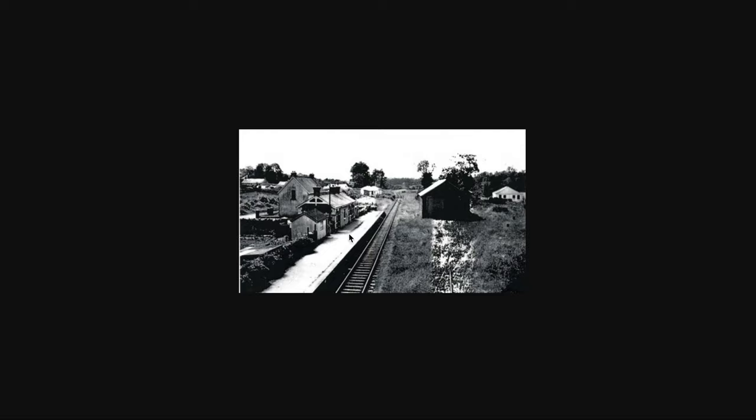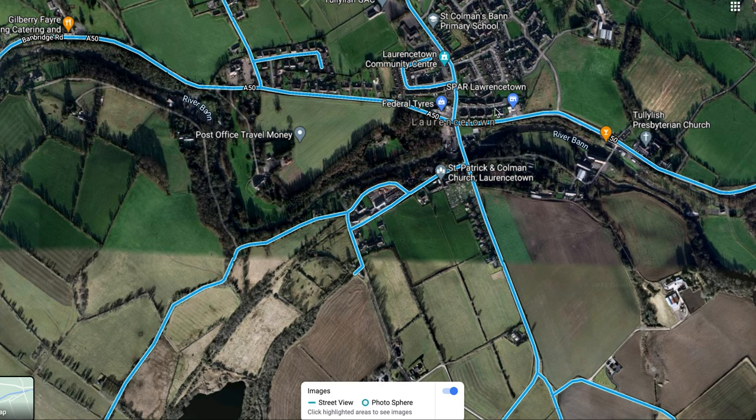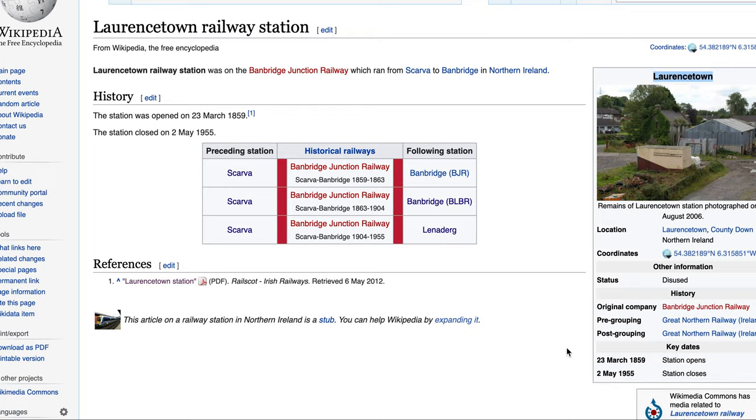The station building doesn't seem to be there anymore. There's the platform — still is there. So that was Laurencetown station. The wiki page has a bit of information: opened 1853, closed 1955. Apart from that, not a whole lot of information about it.